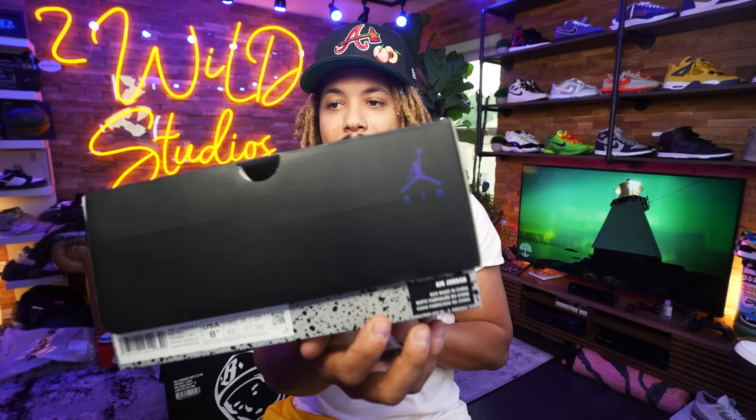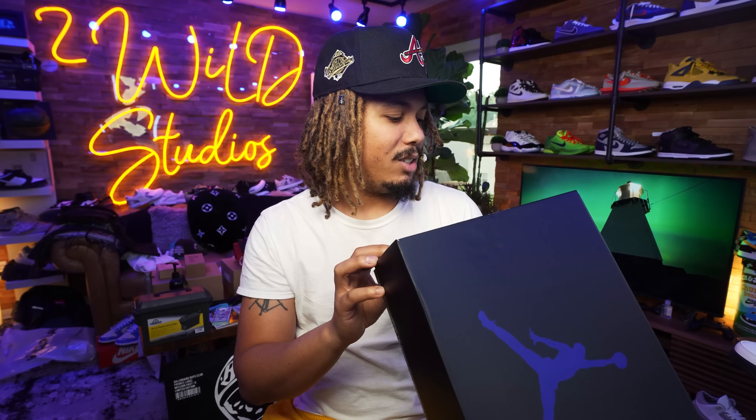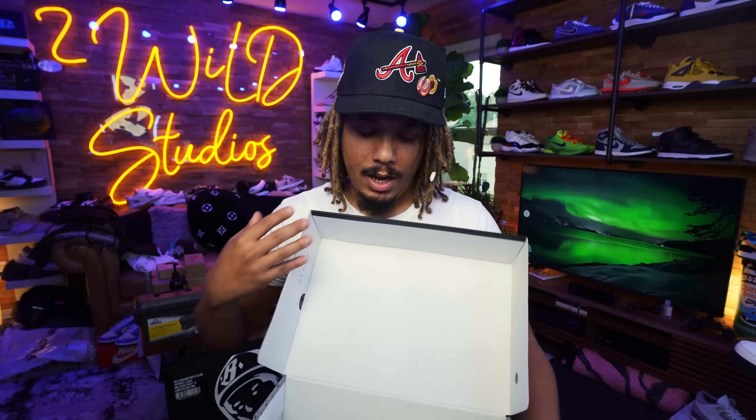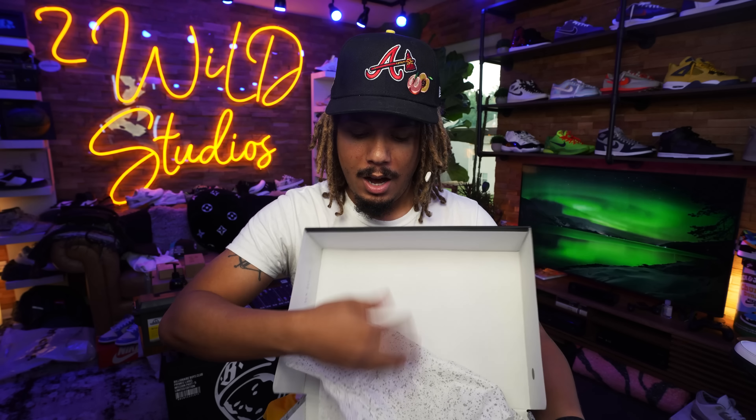This is the box they come in — a Jordan 5 box, but it is Concord. You typically have it in red on the box. It says White/Dark Concord/Black, Jordan 5 Retro, size 8.5.